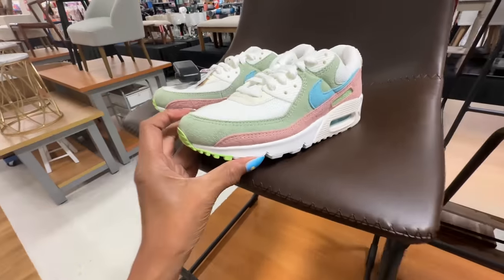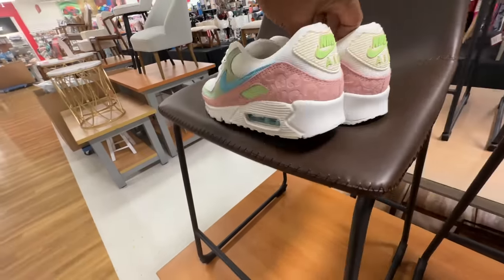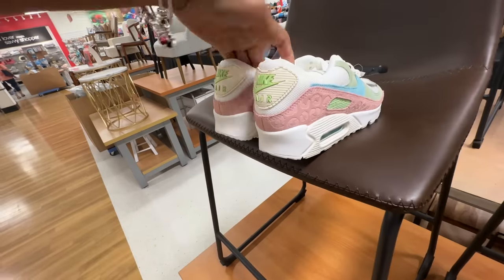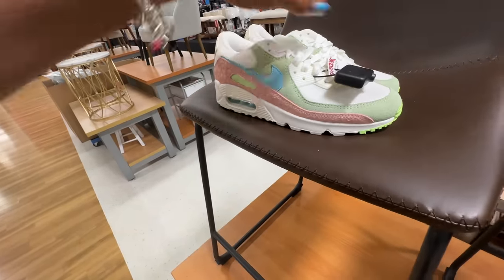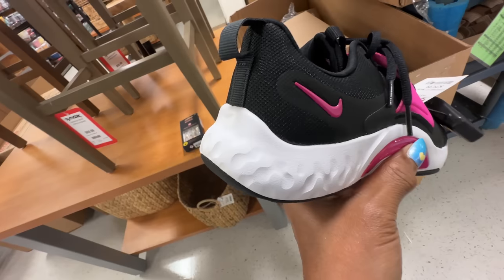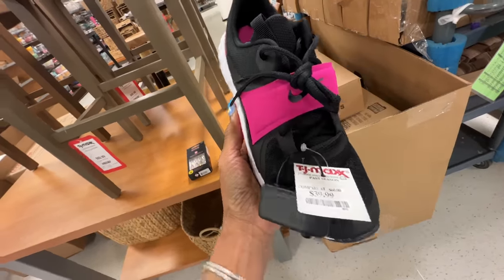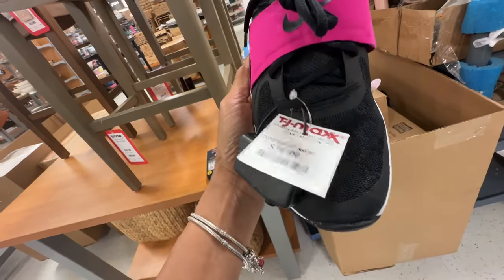These are some nice Nike — green, pink, blue — and they're Nike Air, so you know they're really comfy, $80. This black, pink and white Nike is so nice — oh $40!